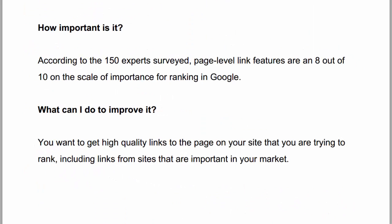First, the short answers. How important are they? According to the 150 experts surveyed, page level link features are an 8 out of 10 on the scale of importance for ranking in Google — just a little bit lower than the domain level link features. What can I do to improve? You want to get high quality links to the page on your site that you're trying to rank, including links from sites that are important in your market.